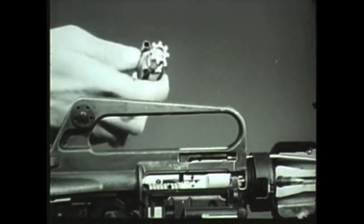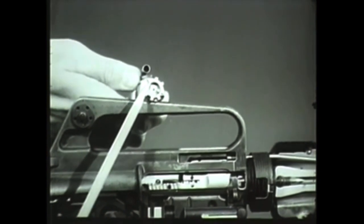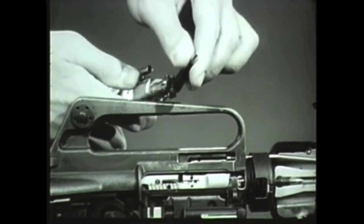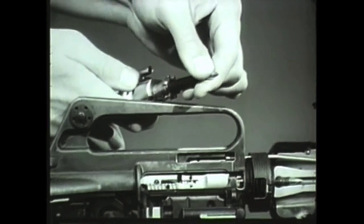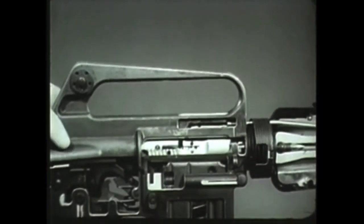This is extracting. The extractor is contained in the front end of the bolt. It grips the rim of the cartridge and holds it firmly against the face of the bolt. When the bolt carrier and bolt move to the rear, the extractor gripping the cartridge case withdraws it from the chamber.